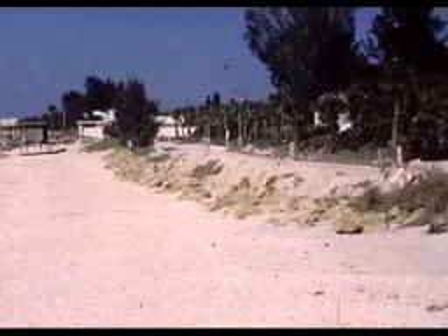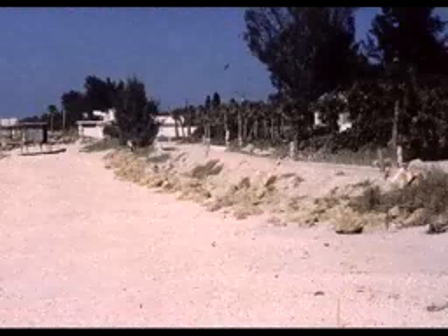This was in November of 1988. As you can see, this was just an unpaved beach road that washed out with every major storm that occurred on Casey Key.